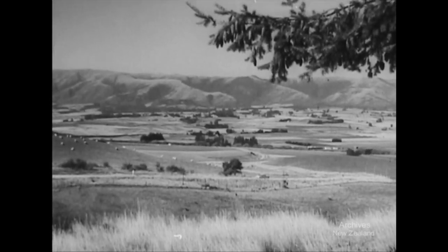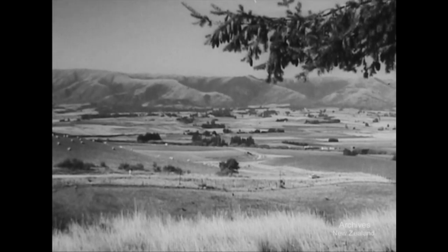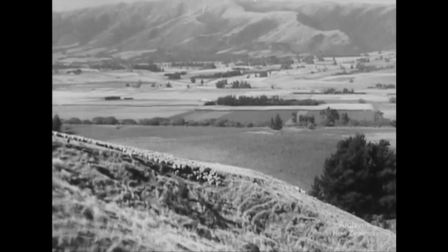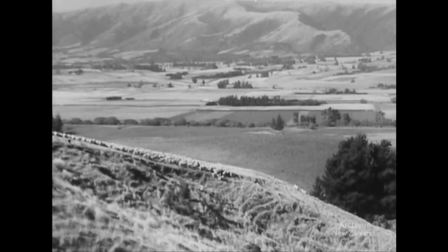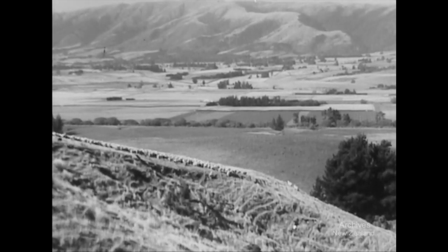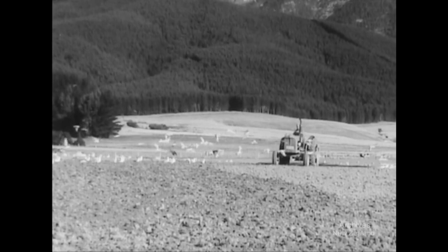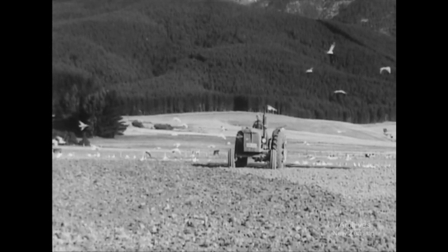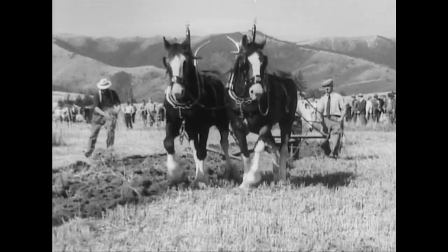Lying between Rays Junction and Gore, along the Pomahake River, is the attractive farming area known as West Otago. It's a countryside of mixed farming, with sheep on the hills, and crops in the valleys. Growing wheat, oats, and winter feed, local farmers have been experts on cropping since the days of horse-drawn plants.